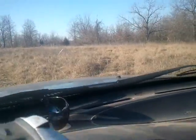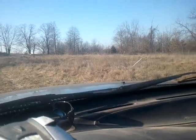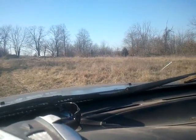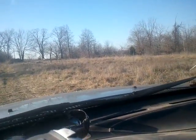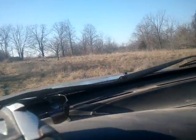As far as how many sedalias and how many arrowheads have come out of here, it's unbelievable. Thousands — maybe 10,000. And that's not an exaggeration.